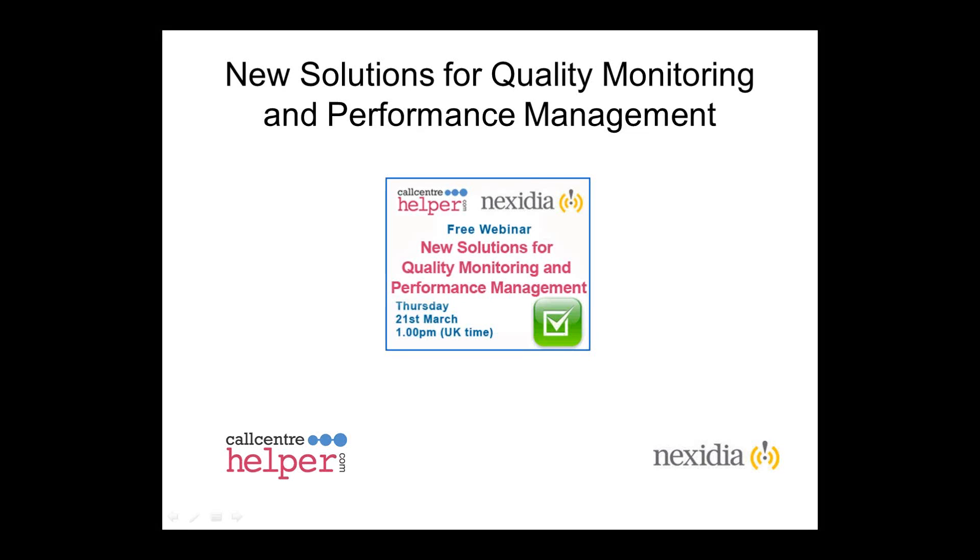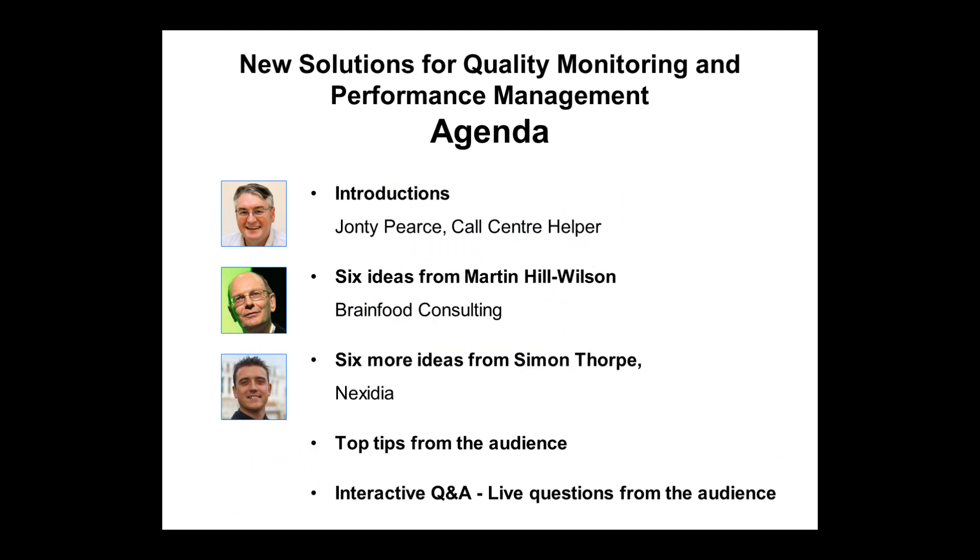Welcome everyone to today's webinar titled New Solutions for Quality Monitoring and Performance Management. Today we're delighted to be joined by Martin Hill-Wilson and Simon Thorpe. Martin will be taking us through six ideas for new solutions for quality monitoring and performance management, and Simon Thorpe from Nexidia will then give us a further six more ideas on how we can improve quality monitoring and performance management.